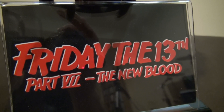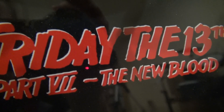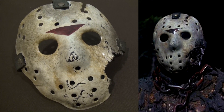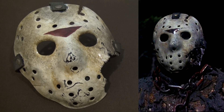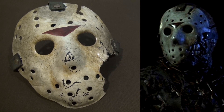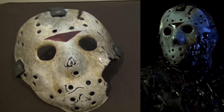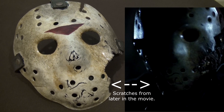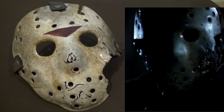Another thing I want to do real quick, which I haven't done before — I'm going to put up a picture from the actual movie Friday the 13th Part 7: The New Blood and kind of do a side-by-side comparison with this mask, just so you can see and compare the detail that this mask has in it.